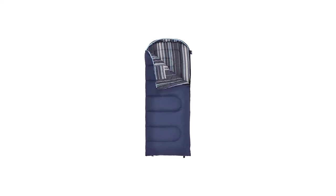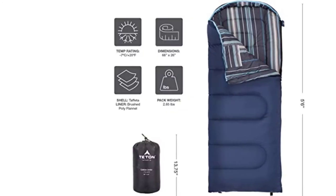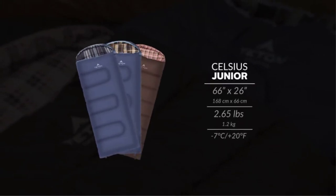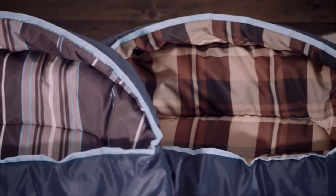Number 2: Teton Sports Celsius Junior Kids Bag. This one from Teton Sports is listed as a moderate-weather bag suitable for outdoor, car, and backyard camping. It has a curved hood to keep your pillow in place and your head off the floor. It also has a lined zipper to prevent catching, which will save you and your child a lot of frustration.